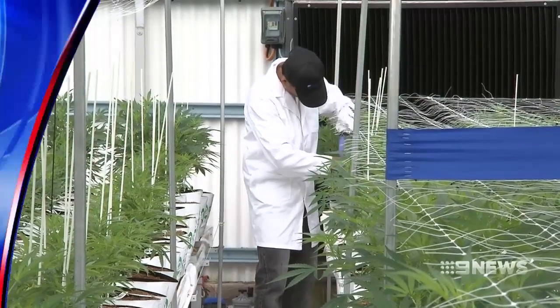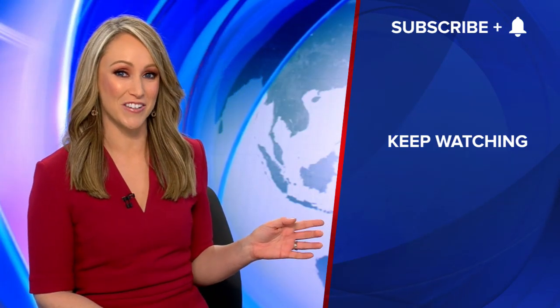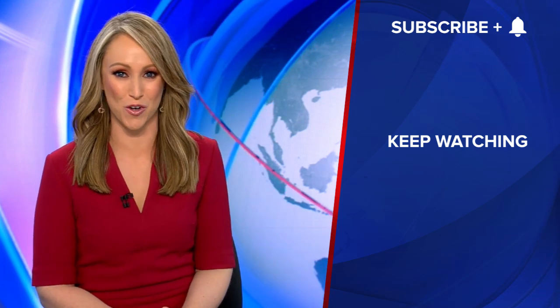Ebony Cavallaro, Nine News. Click here to keep watching great Nine videos and subscribe to our channel for lots more news, analysis, and exclusive content.